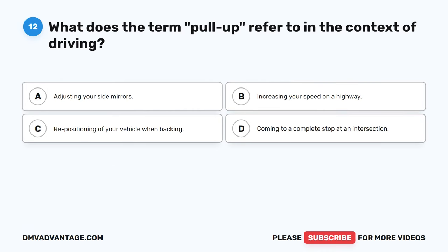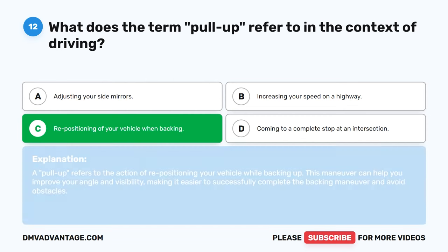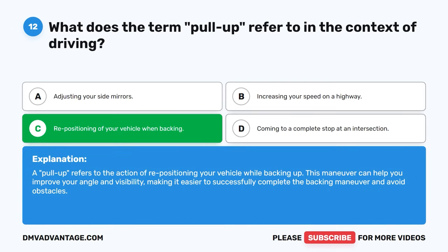Question 12: What does the term 'pull-up' refer to in the context of driving? A. Adjusting your side mirrors. B. Increasing your speed on a highway. C. Repositioning of your vehicle when backing. D. Coming to a complete stop at an intersection. The correct answer is C: Repositioning of your vehicle when backing. A pull-up refers to the action of repositioning your vehicle while backing up. This maneuver can help you improve your angle and visibility, making it easier to successfully complete the backing maneuver and avoid obstacles.